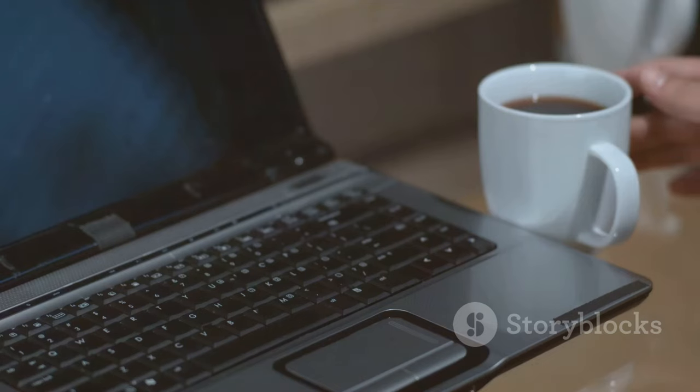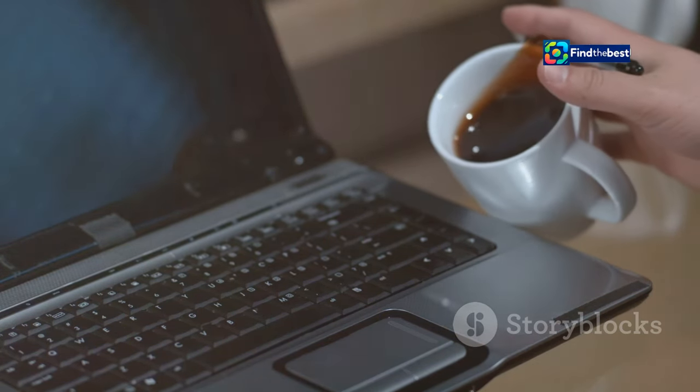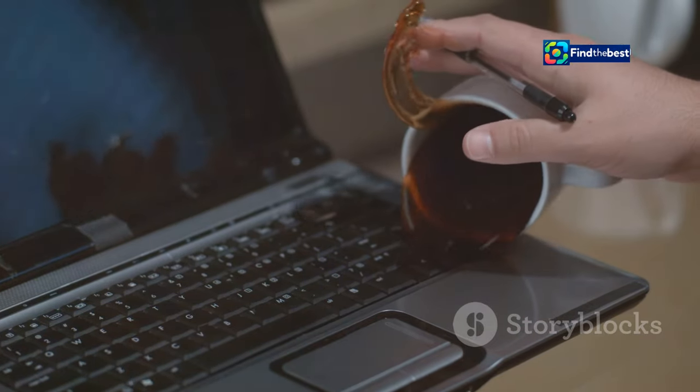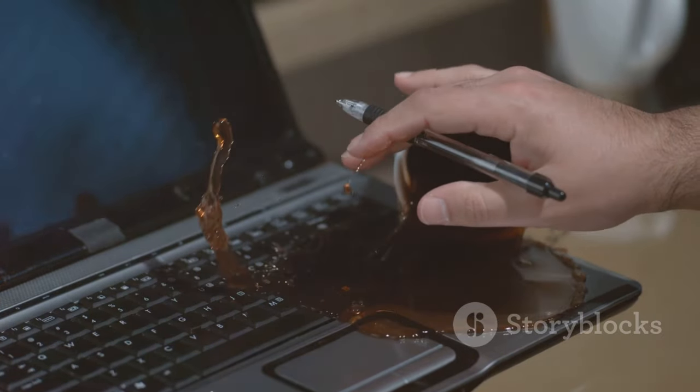We've all been there — trying to type in a website address while juggling a latte and a screaming toddler, only to realize you typed the wrong address. Oops! It's a small mistake, but it can lead to big headaches.